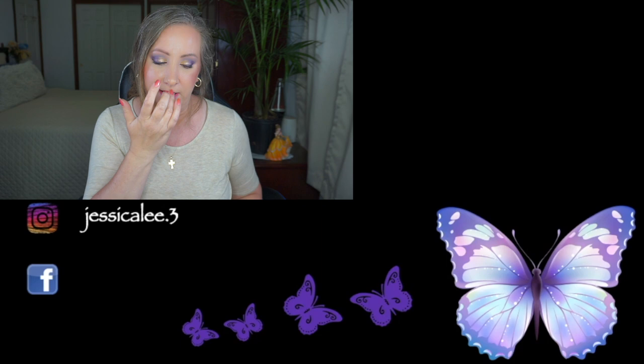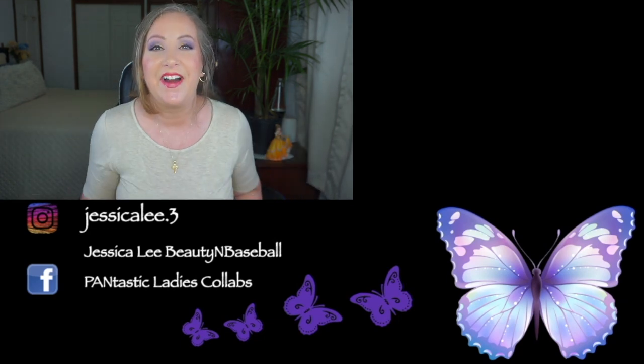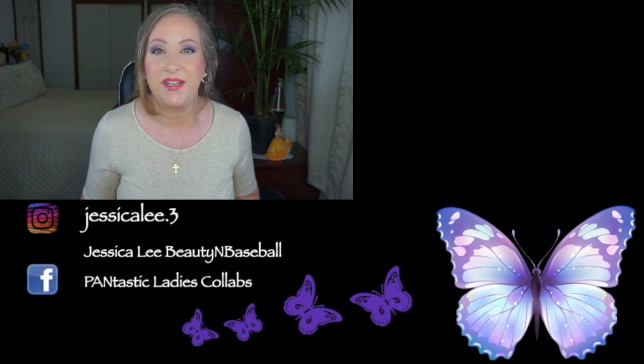You can always just search the hashtag — all the important details are down there. Please don't forget to like, comment, and subscribe, and until I see you on my next video, have a beautiful day.